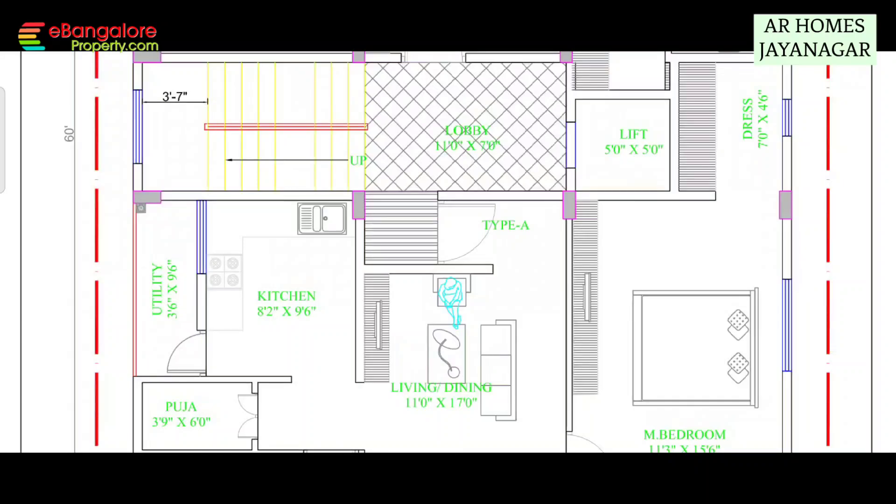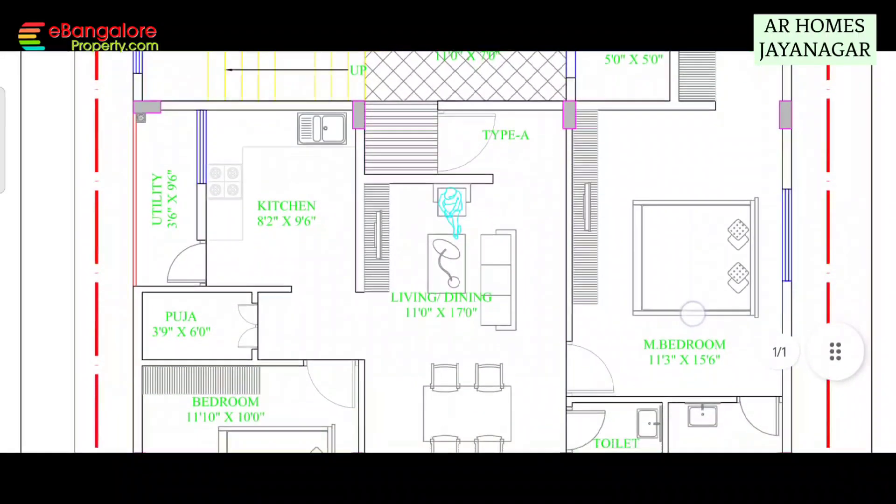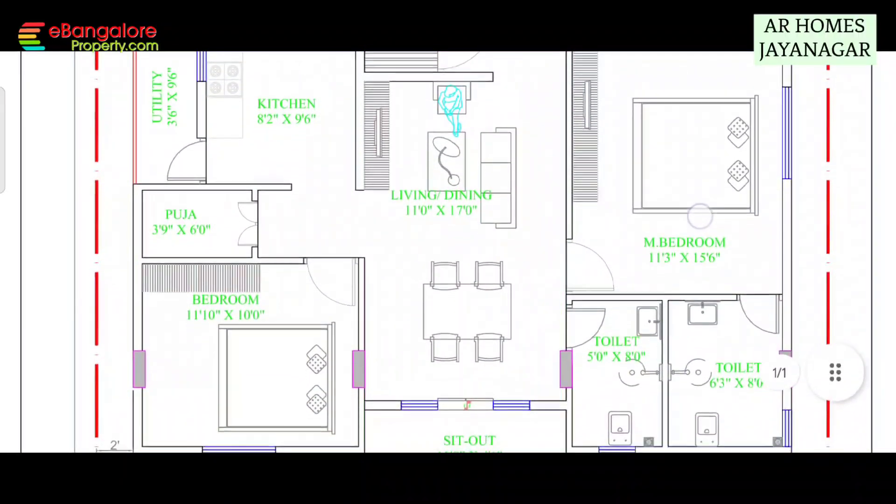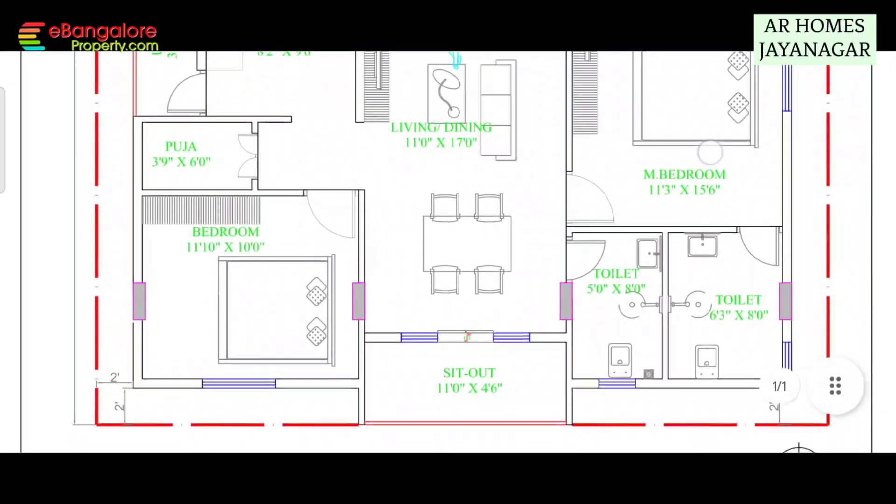Now let's see the floor plan for your reference. So this is Type A, east facing main door — living, dining, kitchen, pooja room, 2 bedrooms, 2 bathrooms and utility. Also there is a balcony, road side facing.